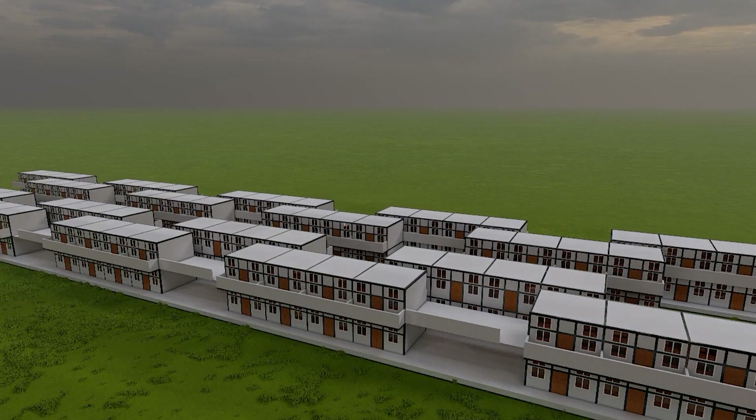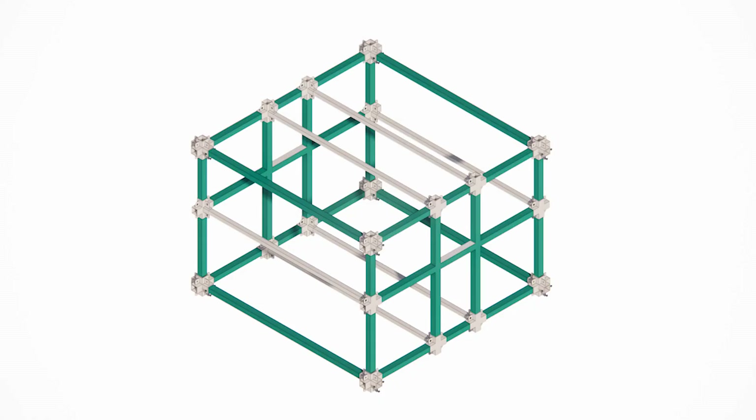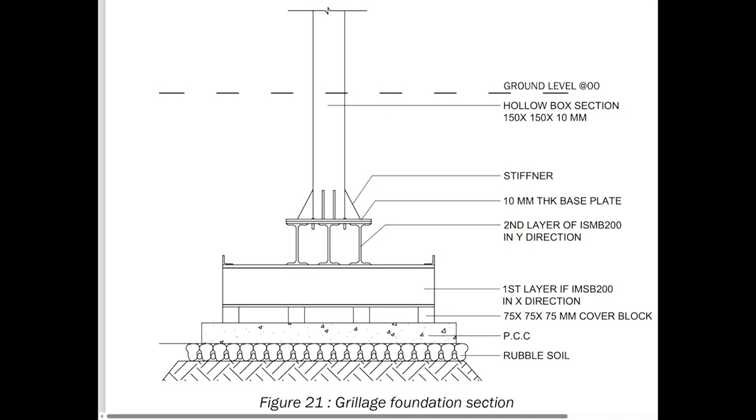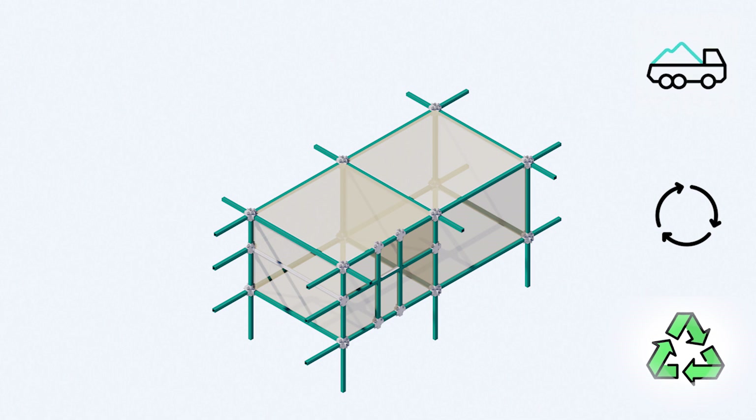Strategic modular stacking of dwelling units has been developed with a kit-of-parts assembly innovation. With a grillage steel foundation, the dwelling units are erected, making the structure more resilient. For the structure's frame, locally sourced reusable and recycled hollow steel sections have been used.